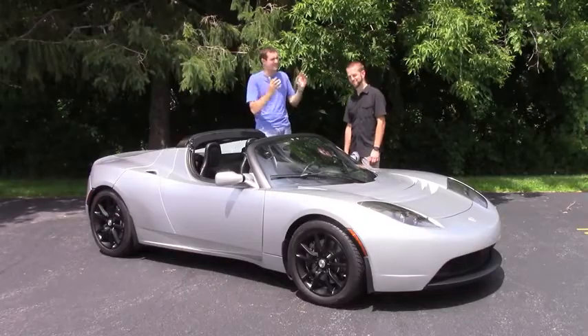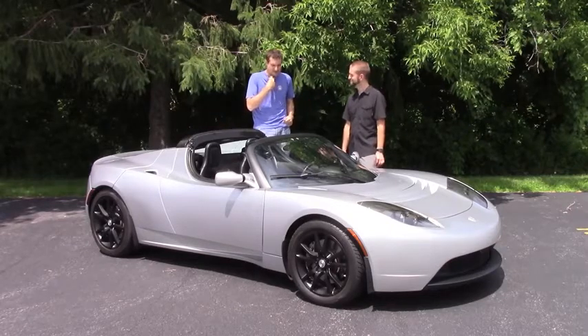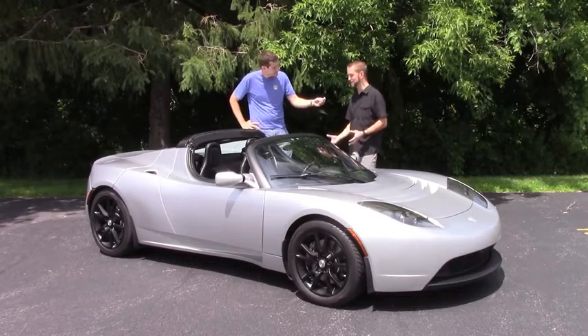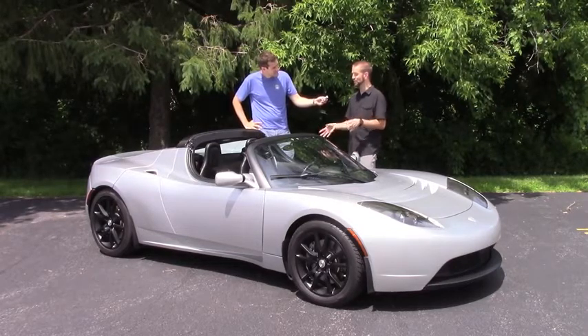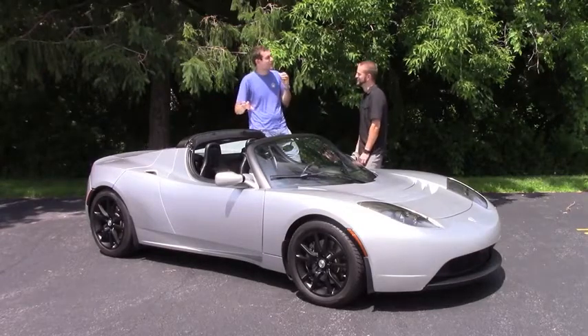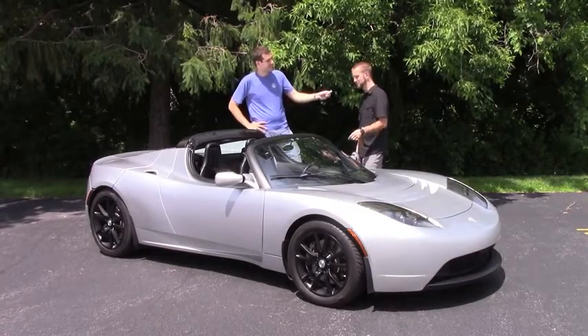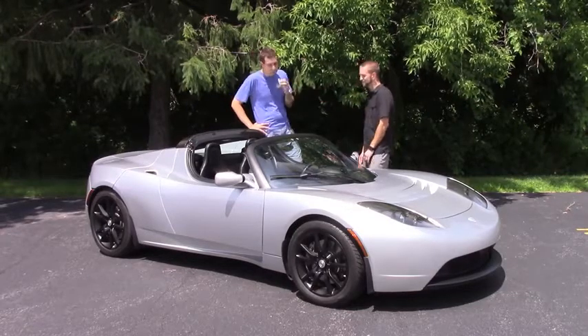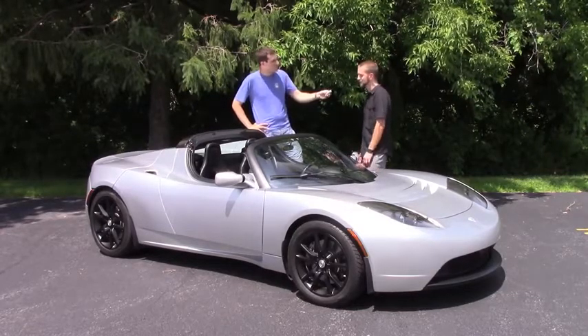Here to tell us about this car is Eric, who owns this particular example. Eric, how do you like it? It's an amazing car. It drives very well. It's definitely quirky, and I wouldn't say it's a car for everyone. So what did this thing cost when it was new? The Performa invoice on this car was like $128,500. But you bought it used — so what did you pay for it? About $60,000.